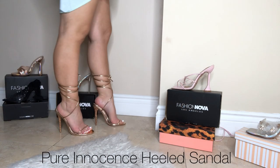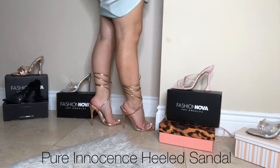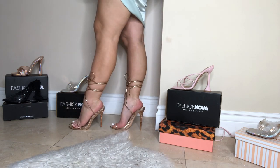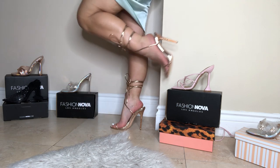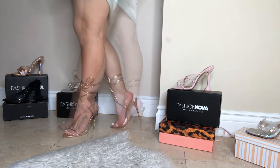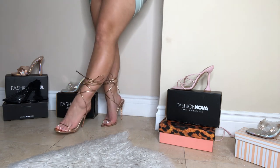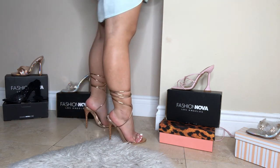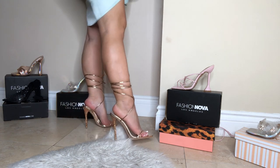Another pair of lace-up heels, in gold this time. My heels are getting so red and pink because of the pressure of trying on all of these heels at once, but it's worth it because they are so nice.